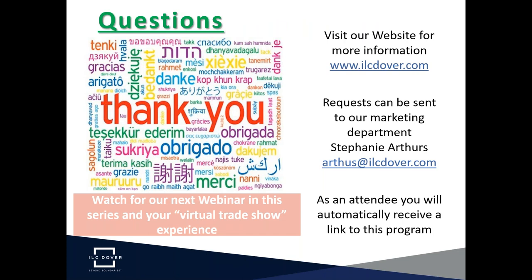That's our presentation today. We thank you very much for attending. This is part of the webinar series that ILC Dover is presenting to our customers. We hope you visit future webinars, and please contact our marketing department — who will send everyone a link to this program after the webinar — if you have a request or need for more information.